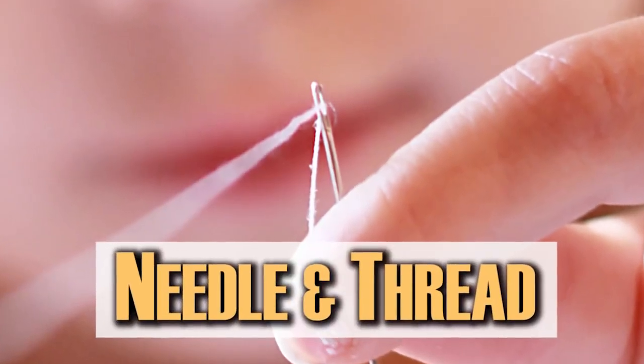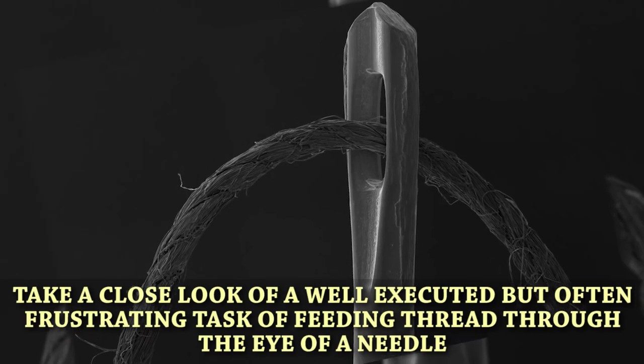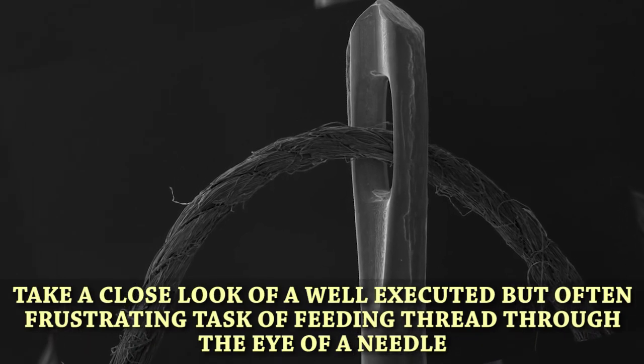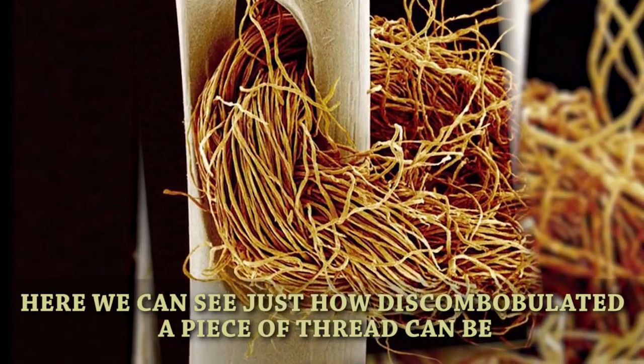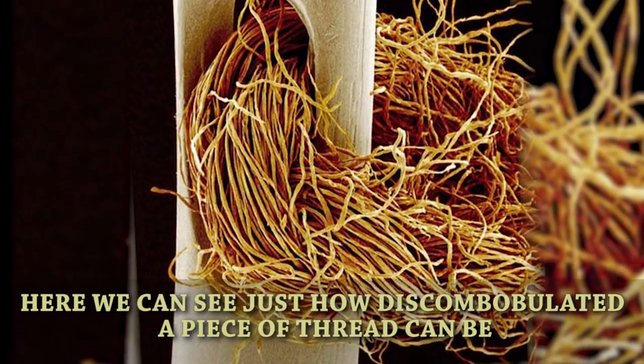Needle and thread. Take a close look at a well-executed but often frustrating task of feeding thread through the eye of a needle. Here we can see just how discombobulated a piece of thread can be.